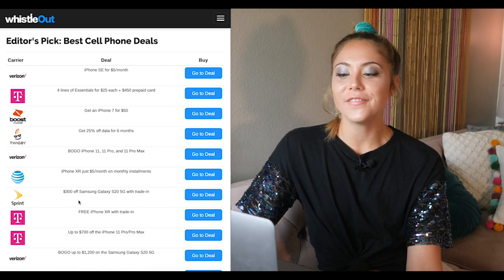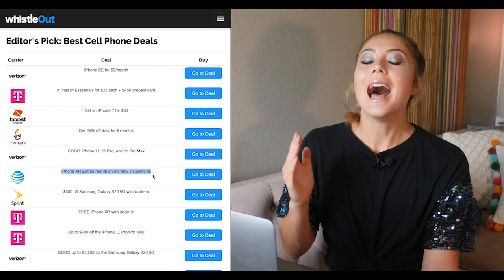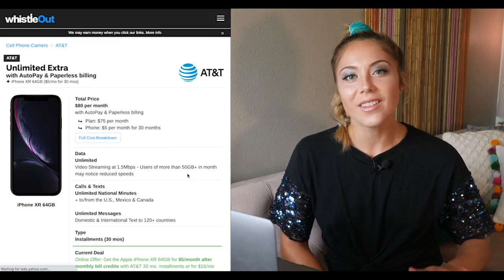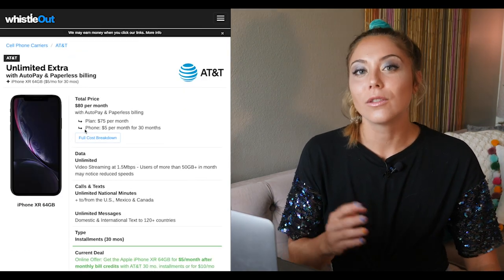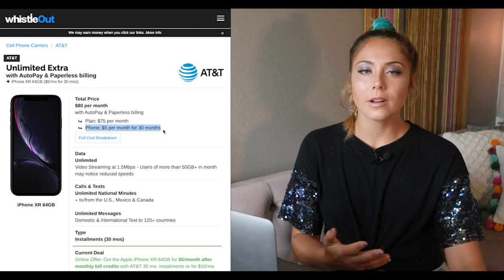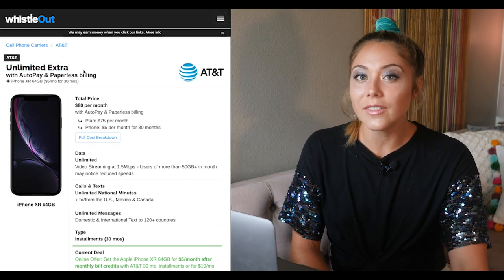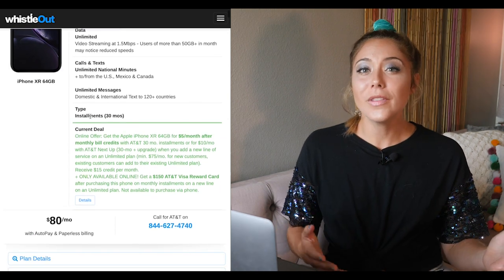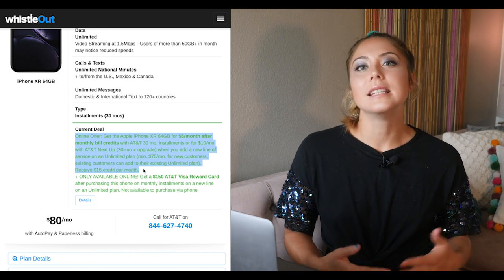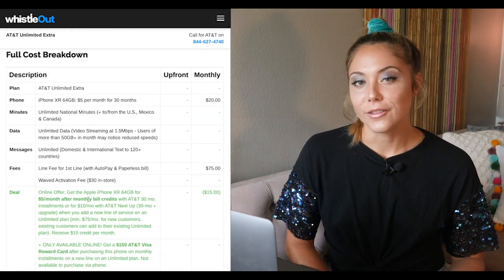The last deal I'm going over comes from AT&T. You can get the 64-gigabyte iPhone XR for only $5 a month, which is a total savings of $450 over the course of your 30-month installment plan — about $15 a month in savings. If you're looking for a phone that does the basics really well — actually a little better than really well — this is the phone for you, and you cannot beat $5 a month for a brand-new iPhone XR.